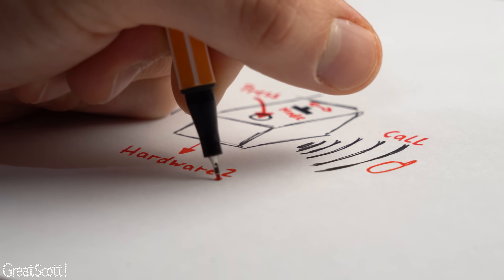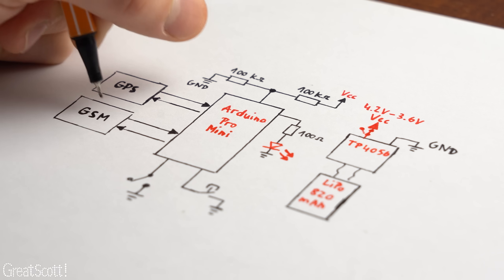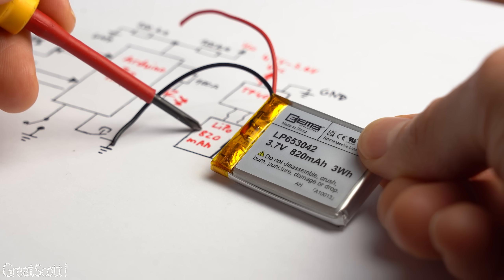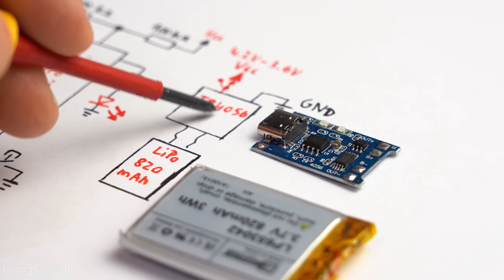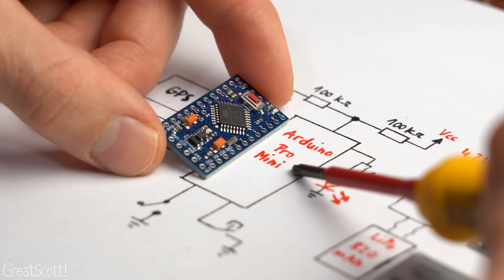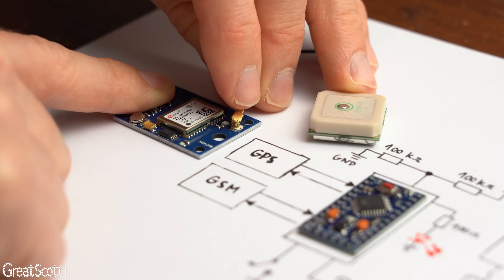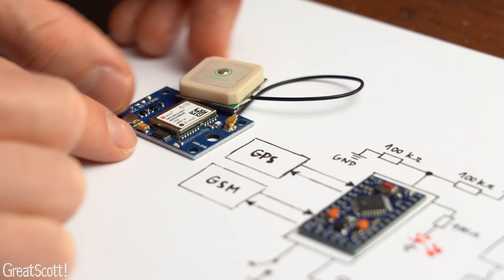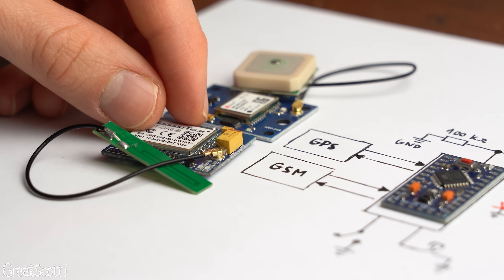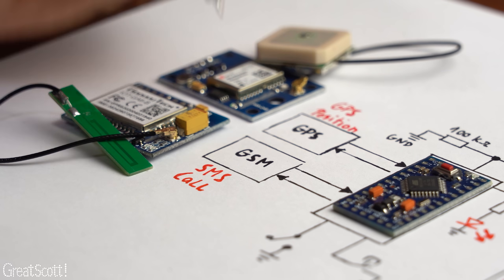First off we obviously need a plan for the hardware in the box, which I want to keep as small as possible. So I did a bit of brainstorming and came up with an overview which involves a small 820mAh LiPo battery for portable power along with a suitable TP4056 charge and protect circuit. Then we have an Arduino Pro Mini as the brains of the operation, along with a small Neo 6M GPS board with a suitable antenna for receiving the GPS position. The last big player is an A6 GSM module which can send and receive SMS and calls.